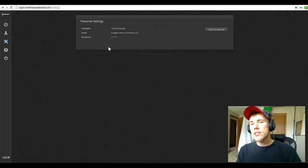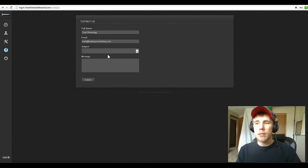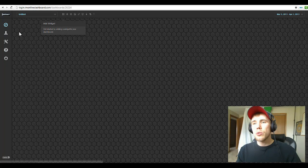Settings is basically your personal information — full name, email, password, that sort of thing. And you have help support right here to send us an email. We'll fire back responses to you — not inside here, it'll come through your email inbox. Let's get back to the dashboards and create a widget.